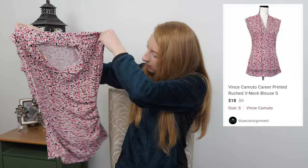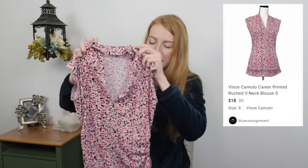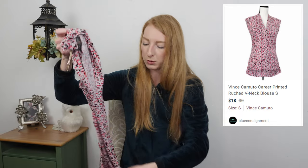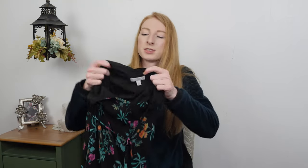This is a Vince Camuto size small pink and black printed blouse. This was a consignment item — if I was at the thrift store I would have left this behind even for a dollar, because Vince Camuto does not resell for very much. I'm only hoping for $10 to $12 on this. I don't even look at the tops section most of the time at a thrift store. I stick to jeans, dresses, coats, and now shorts and swimsuits — areas where I can find items that sell for at least $15 or more. Tops is usually not that area for me.